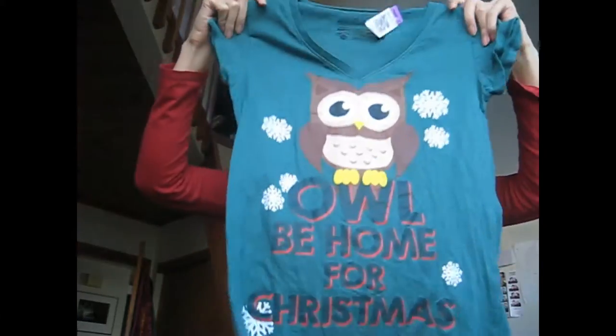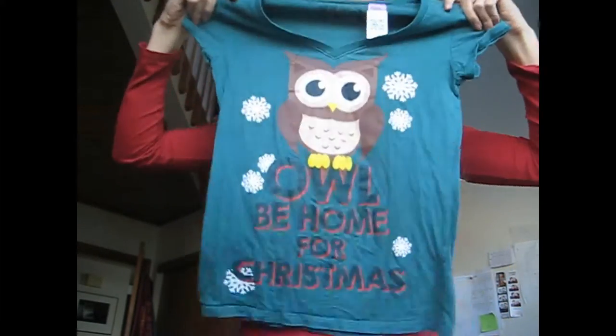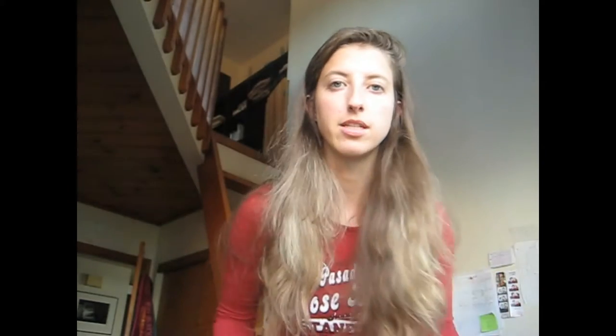And then I got this shirt. It says 'Owl Be Home for Christmas,' and it has an owl on it. That explains itself, doesn't it? That's really cute. And I almost didn't get it because I was thinking, do I really need a shirt that's cheesy? And then I thought, you know what, just do it. Just wear it for Christmas. Have fun with it. Stop complaining.